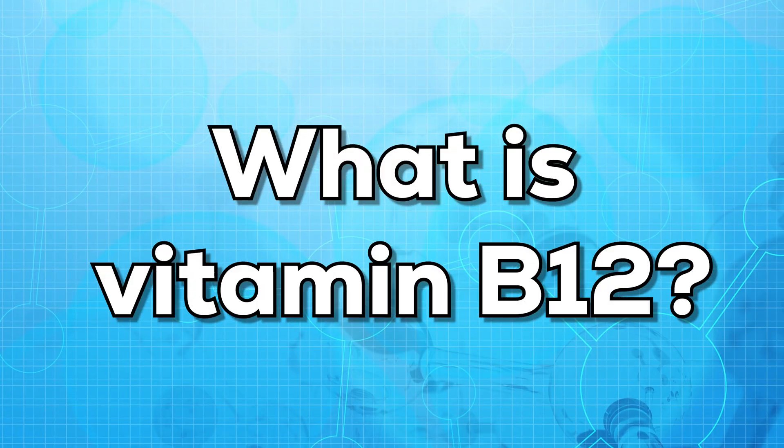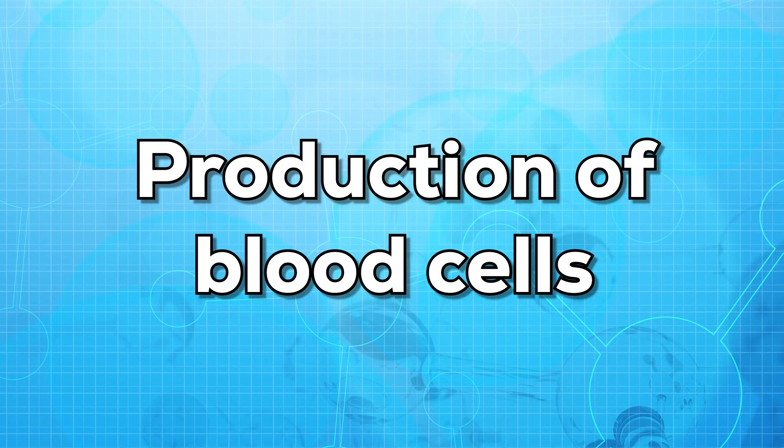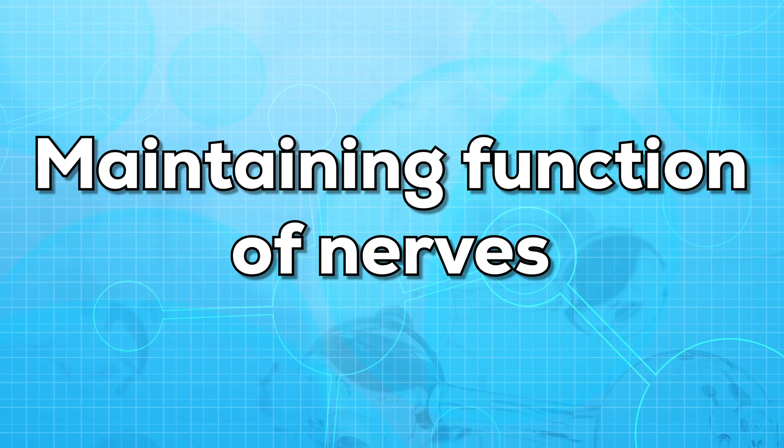First of all, let us know what is vitamin B12. Vitamin B12 is an important vitamin. It is responsible for production of blood cells, maintaining healthy function of brain, and maintaining function of nerves.